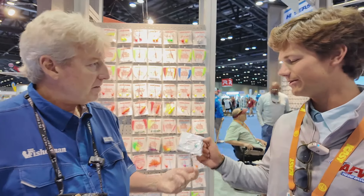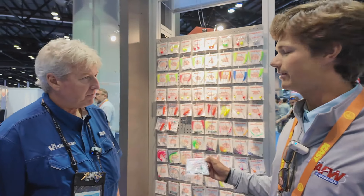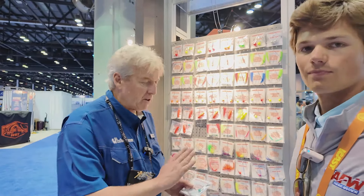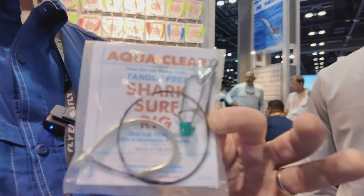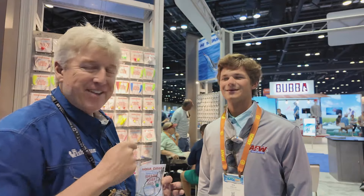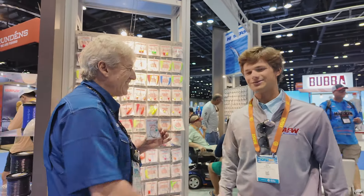The shark rigs are definitely one of the best sellers. In South Jersey, these things are going to pretty much every store. If you're anywhere at the Jersey Shore, New Jersey, Delaware Bay region, you're going to see the AquaClear rigs. But in New York and New England, when you see the AquaClear label in your shops in the coming years, know that it's coming from Ben Shields and the AFW Hi-Seas family. Good luck — it's always good to see you. Thank you so much.